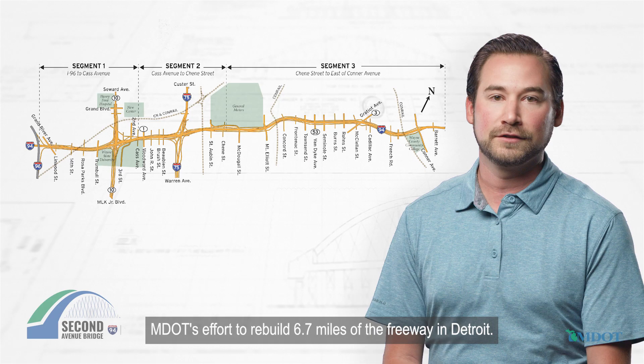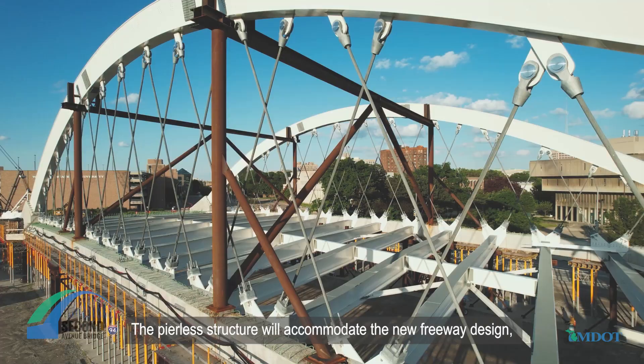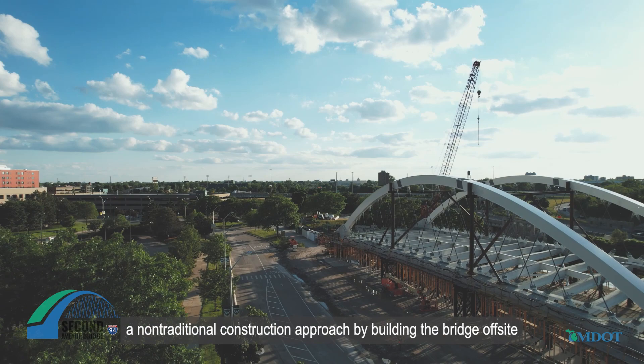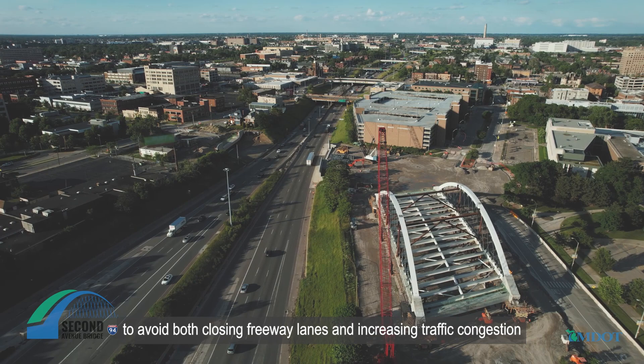The pierless structure will accommodate the new freeway design, saving both time and money in the future. MDOT also chose a non-traditional construction approach by building the bridge off-site to avoid both closing freeway lanes and increasing traffic congestion during the nearly two years that it took to build the bridge.